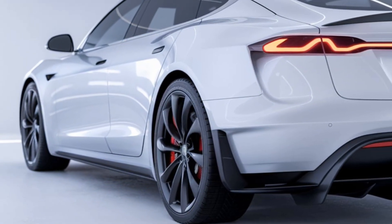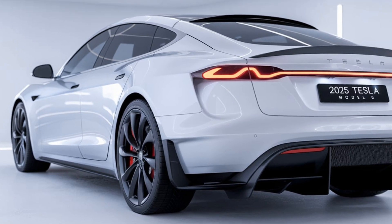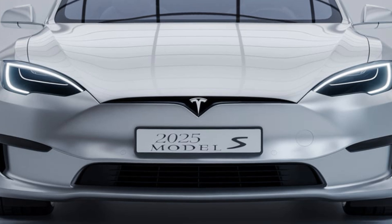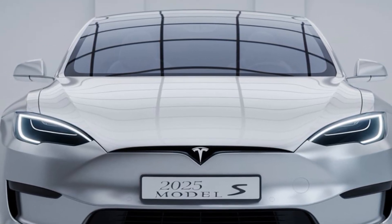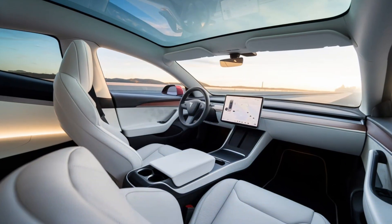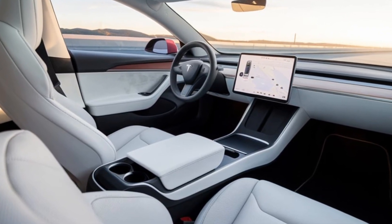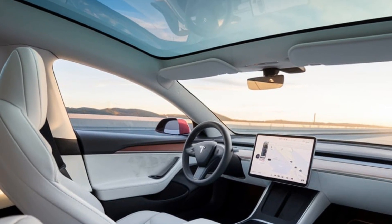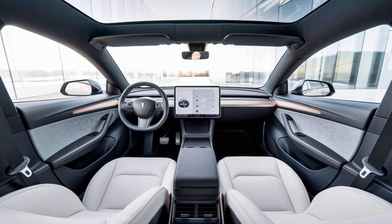Inside, the 2025 Model S presents a minimalistic yet luxurious cabin design, putting technology and comfort front and center. The dashboard is dominated by the massive 17-inch touchscreen, featuring a sharper display, quicker response, and new features in Tesla's proprietary software. This system powers almost all the car's controls, from navigation to entertainment and even operating the glove box. Tesla has also stepped up its game with materials and craftsmanship — the interior now offers new premium upholstery options, and the spacious seating layout comfortably fits five adults, plus plenty of luggage in both the front and rear trunks. New ambient lighting and a premium sound system give a top-tier feel to every drive.